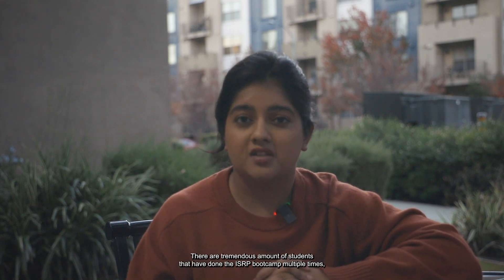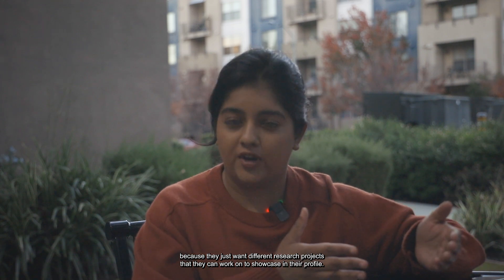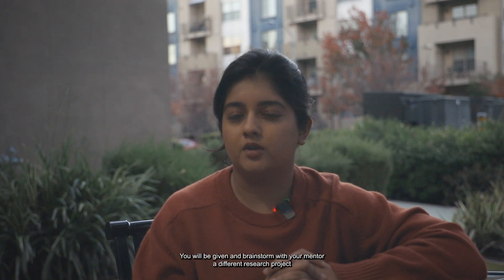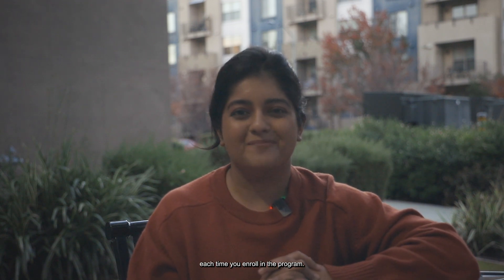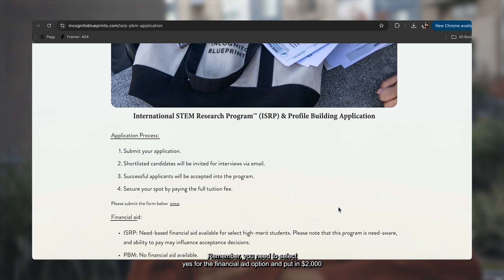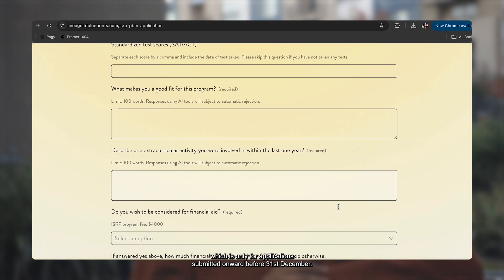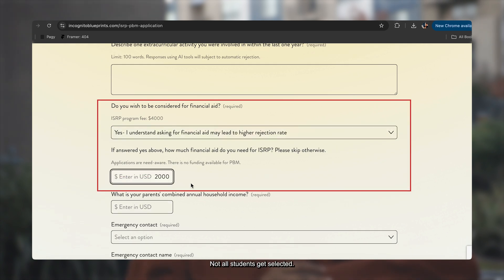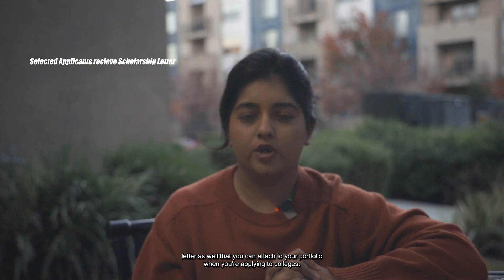There are a tremendous number of students that have done the ISRP multiple times because they want different research projects to showcase in their profile — so this isn't a one-and-done thing. You can do it as many times as you want. Each time you enroll, you will brainstorm with your mentor on a different research project. The ISRP does have an application you need to fill out and submit — the link is in the description below. Remember, you need to select yes for the financial aid option and put in $2,000 to be eligible for the 50% financial aid, which is only for applications submitted on or before December 31st. Not all students get selected, so it is very selective. You also receive a full scholarship letter that you can attach to your portfolio when applying to colleges.